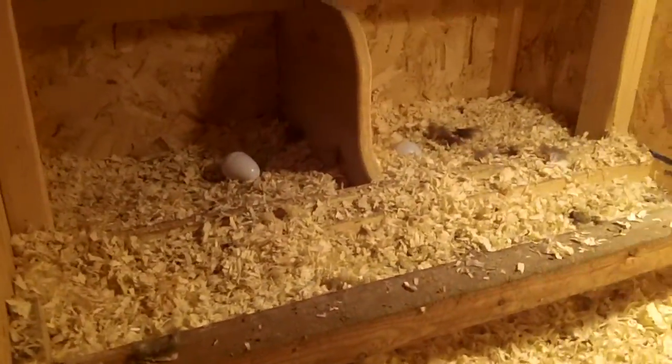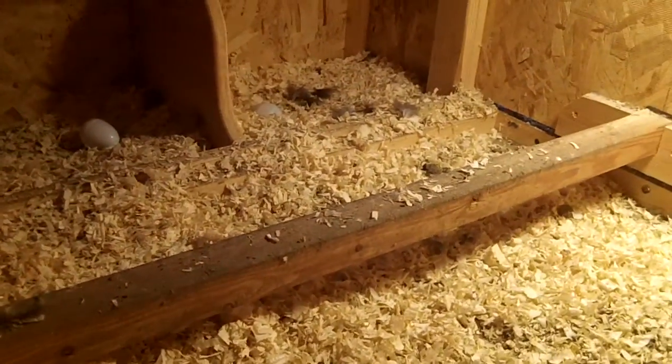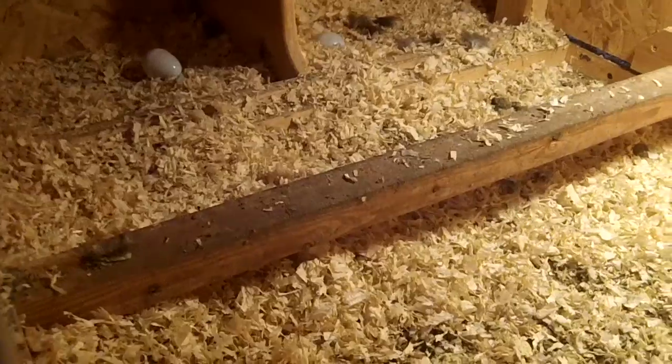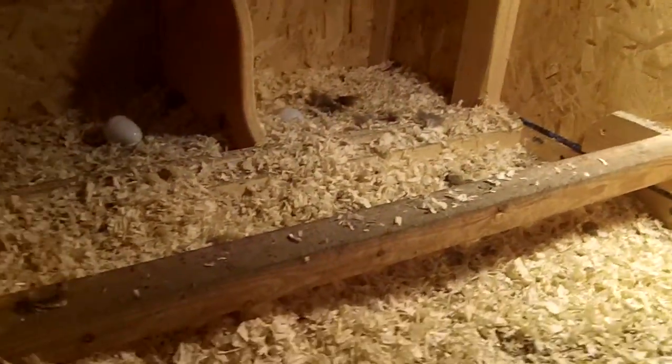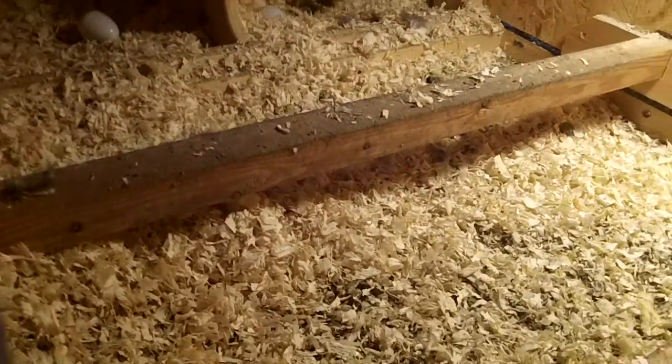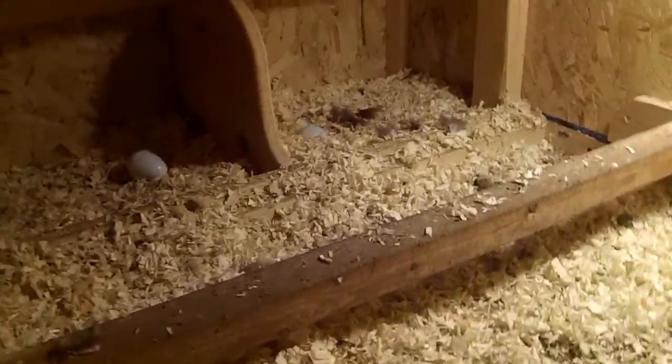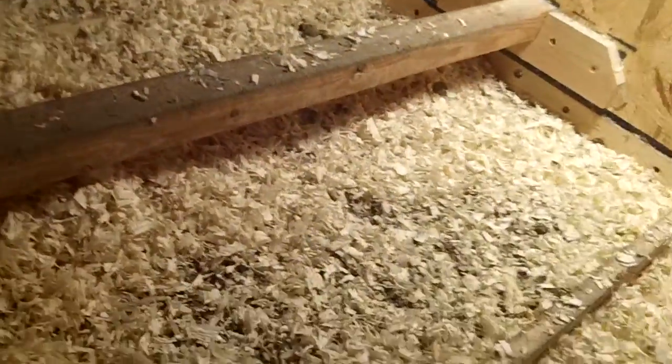Over there are the nesting boxes, which is good because they lay eggs in there. They don't actually — beyond popular theory — sleep in the nesting box, unless they're commercial chickens that lay eggs, poop, and eat all in one spot. But that's where they lay eggs.